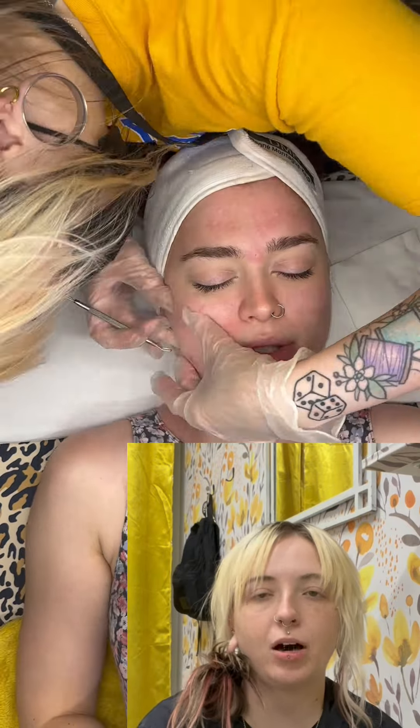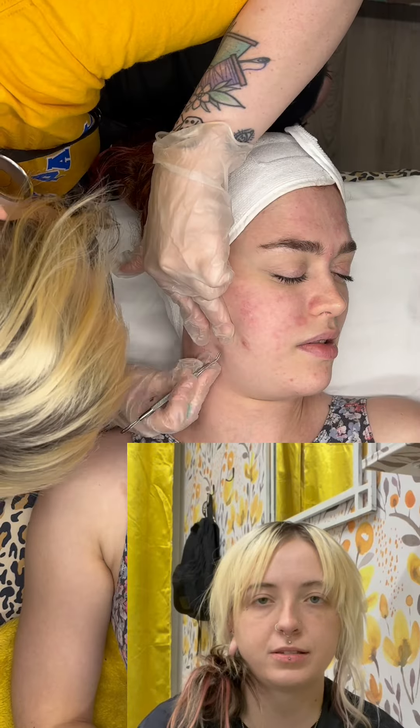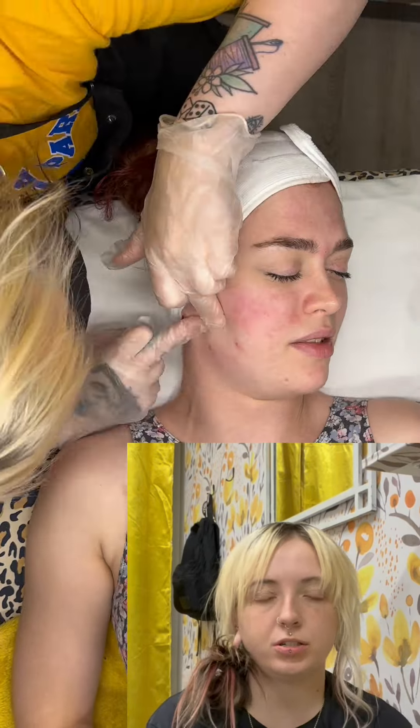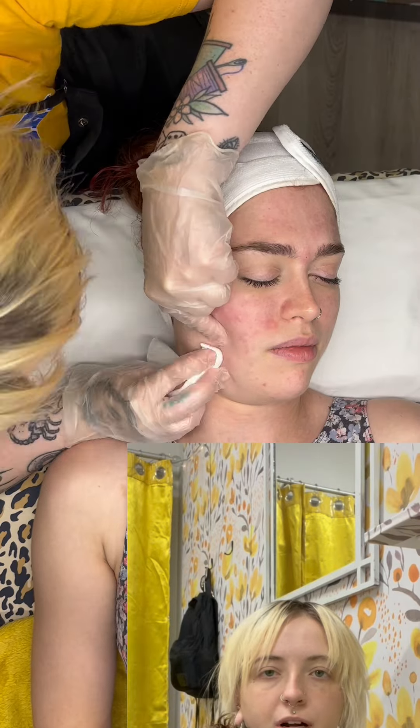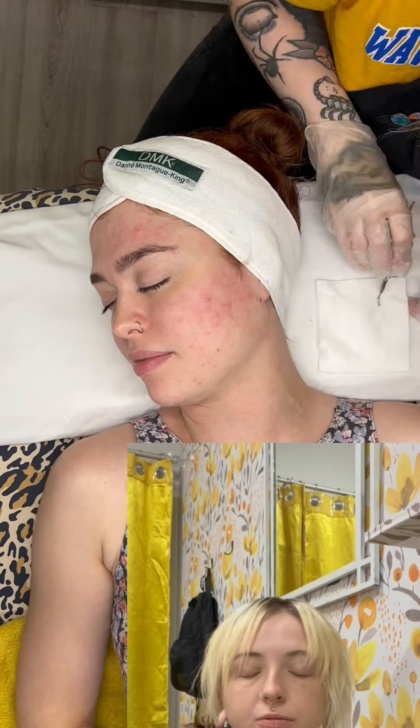That really helped with her acne that had shown up over the last week, and it's also going to help her acne scarring from previous acne as well. Nothing else really changed in her treatment today. A lot of her acne had time to come to the surface, so I was super excited about that. I spent a lot of time extracting everything all around her face, being really gentle with everything.